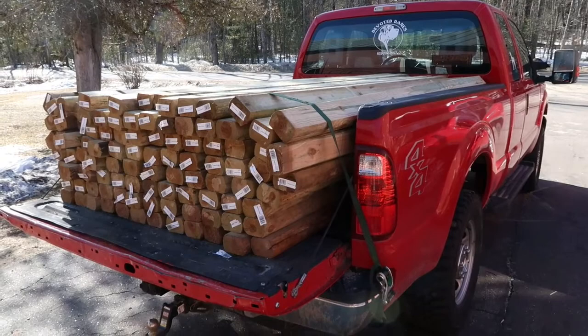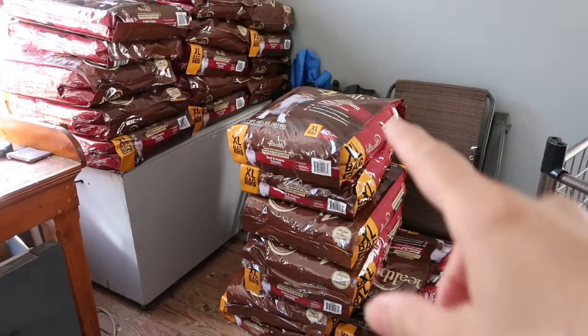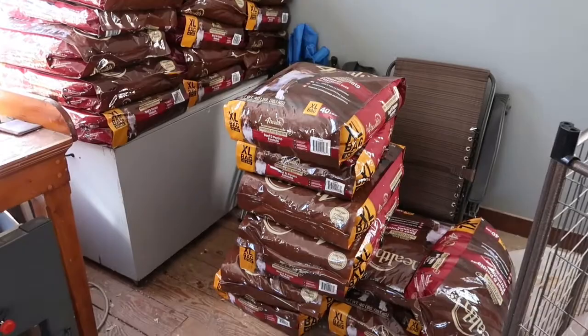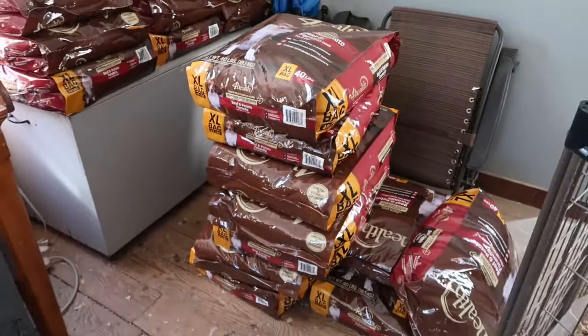We've also found there's been a shortage on getting dog food. We normally stockpile it but we've been doing even more of that — these are 40-pound bags and we go through about three bags a week. With two litters coming up and our puppies eating this too, we've been stockpiling because there seems to be some kind of a shortage or problem getting it to the Tractor Supply.